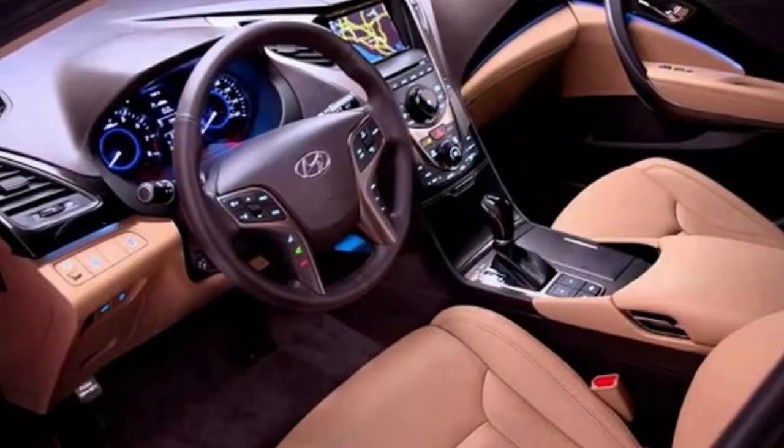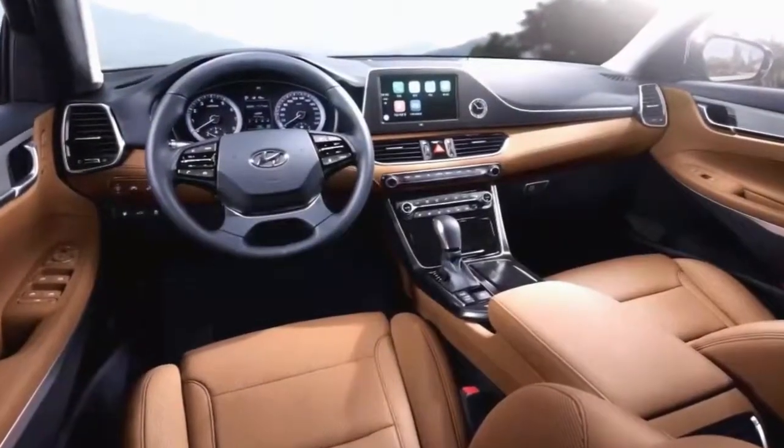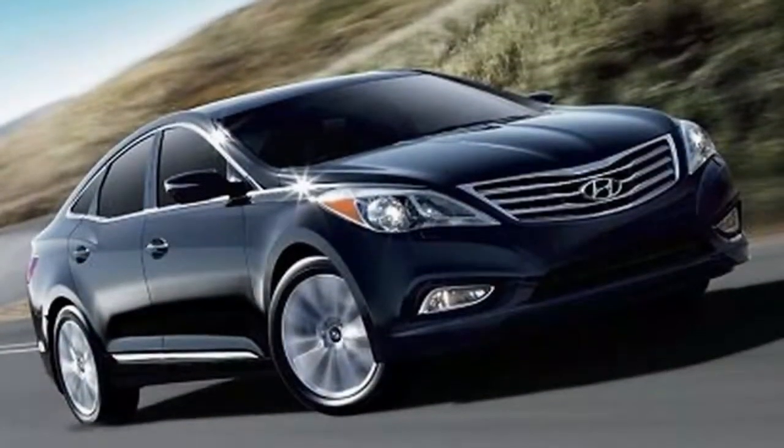The Azra hasn't been overhauled since the 2012 model year, while a considerable measure of its rivals have been refreshed or completely updated in the previous couple of years. The Azra isn't an awful auto, however you can discover better autos that offer more an incentive at a similar cost.